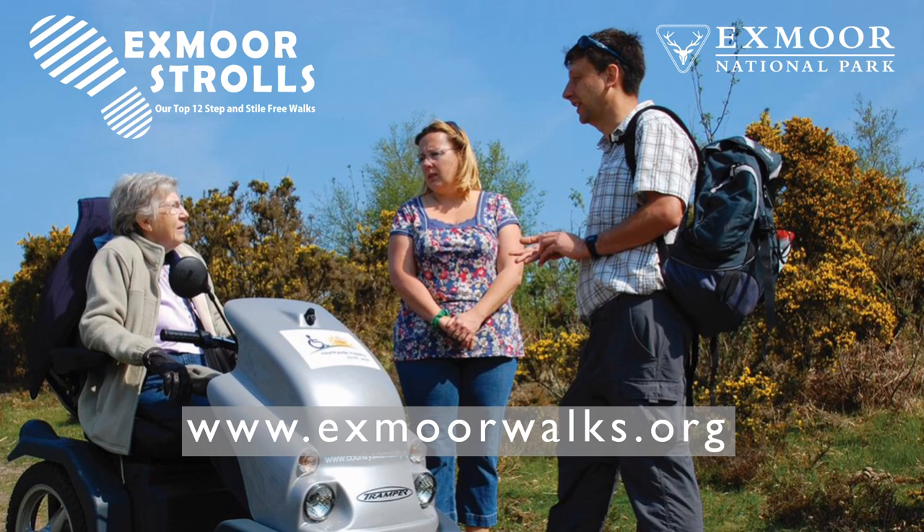To discover many more walks on Exmoor suitable for all abilities, including strolls and rolls routes to nearby Dunkery Beacon and Horner Woods, visit www.exmoorwalks.org.au.